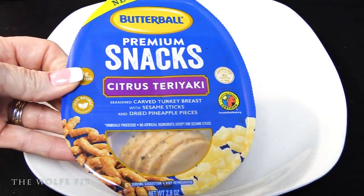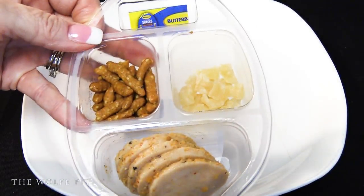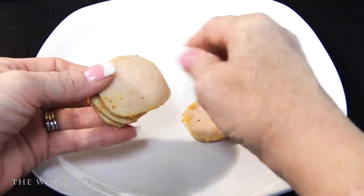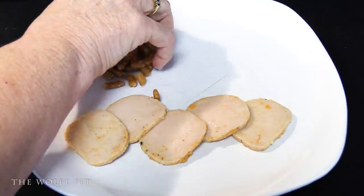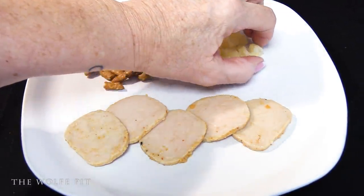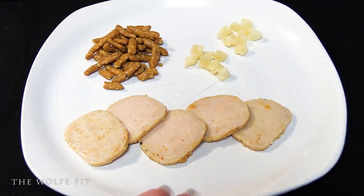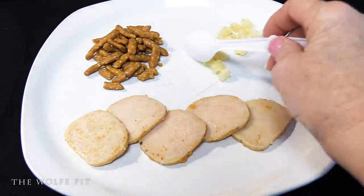Opening up the package, it doesn't look too bad but again doesn't look like a lot of food — though Butterball included another coupon. The teriyaki turkey looks pretty much just like the Cajun turkey. We used the spoon of Sue to scoop up some of the dried pineapple — we used the spoon so you could see the pieces rather than holding them in our fingers. The dried pineapple was delicious.